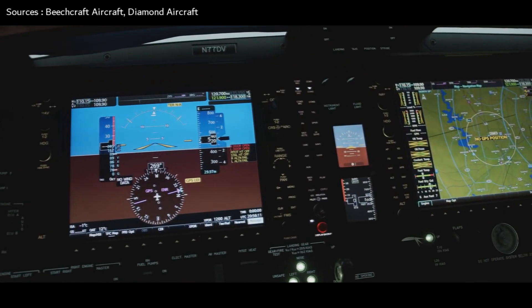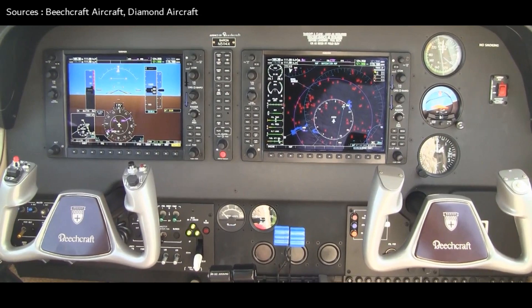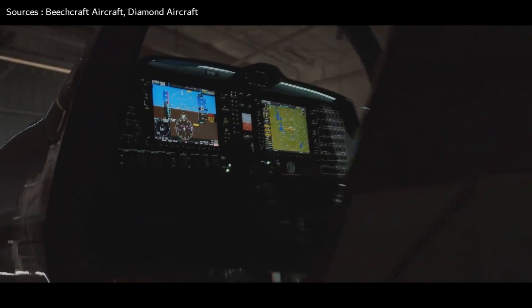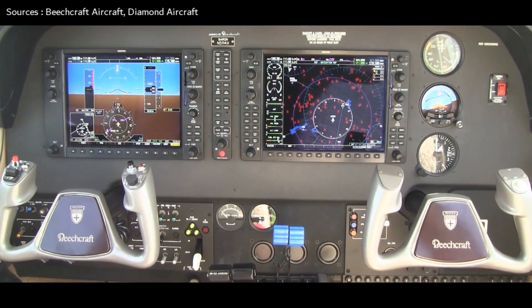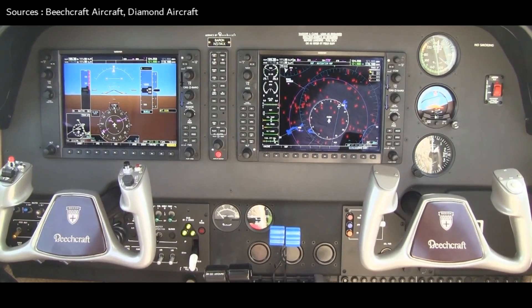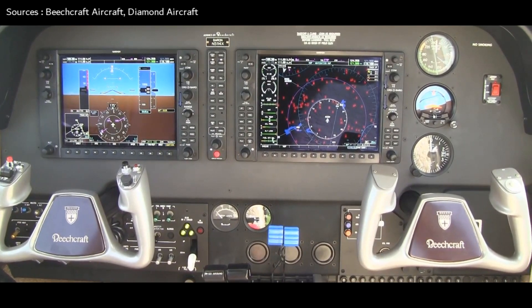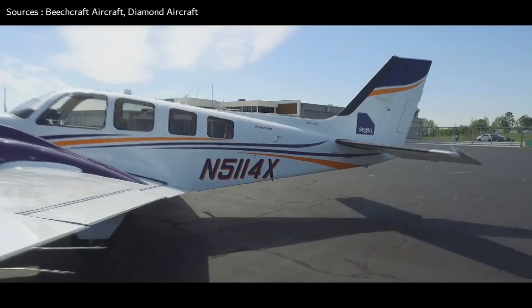The flight deck of both the Beechcraft Baron G58 and Diamond DA-62 features Garmin G1000 NXi avionics, with two high-resolution displays equipped to meet and exceed aerospace modernization initiatives for ADS-B and more. Standard features include Garmin Electronic Stability and Protection, under-speed protection, integrated VFR sectional charts, and IFR high and low charts with night mode.